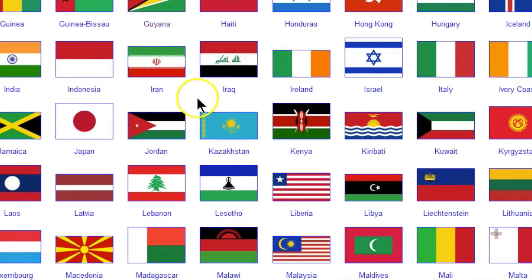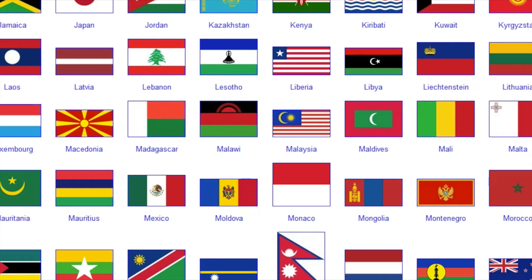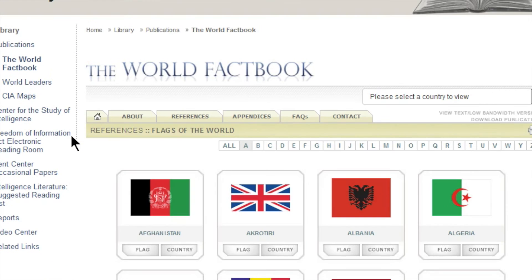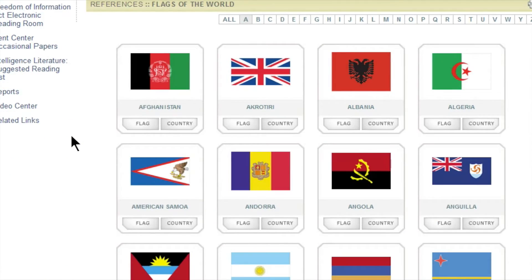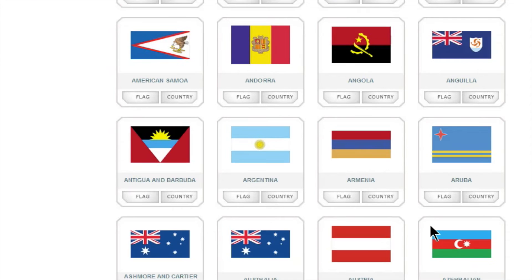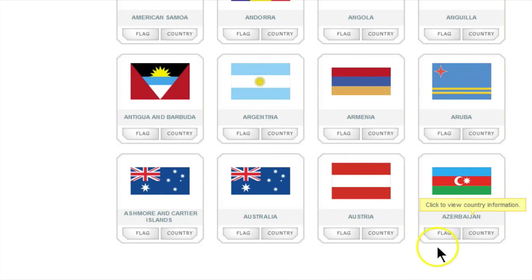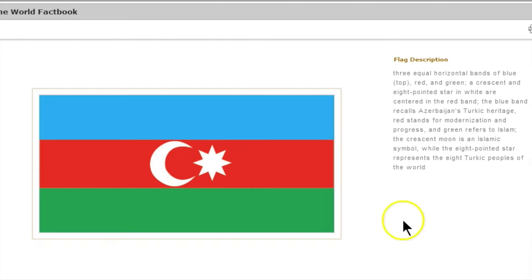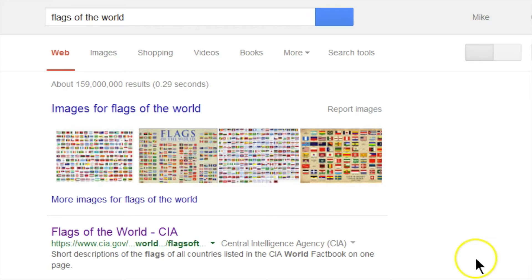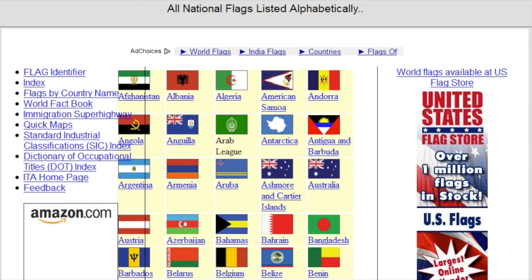I also Googled 'flags of the world' and found some other cool sites. Here's the Central Intelligence Agency site. This is why I like flags — not just for the symmetry. Here's a cool flag — I'm not even sure how to say that country's name. You can click on the flag and there it is. It looks like we've got some symmetry in this one. It shows the flag's description, and if you click the other button it tells you about the country.